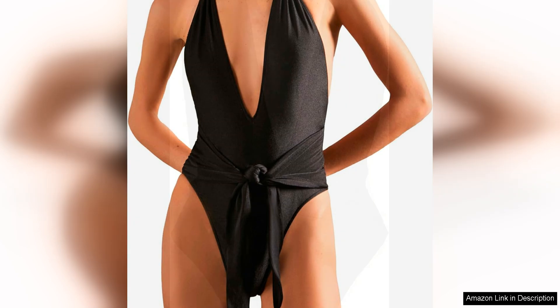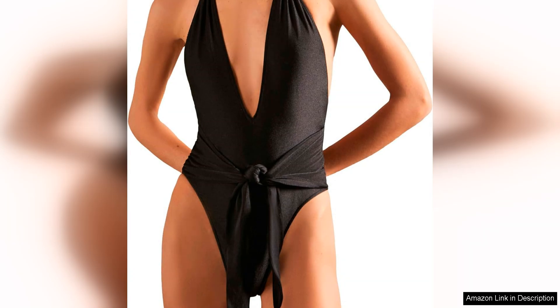The knot detail at the front of the swimsuit is a unique and eye-catching accent that sets this swimsuit apart from others on the market. It adds a subtle yet stylish element to the design, making it a perfect choice for those who want to stand out in a crowd. The fit of the swimsuit is true to size and the adjustable necktie allows for a customisable fit that is both comfortable and supportive.